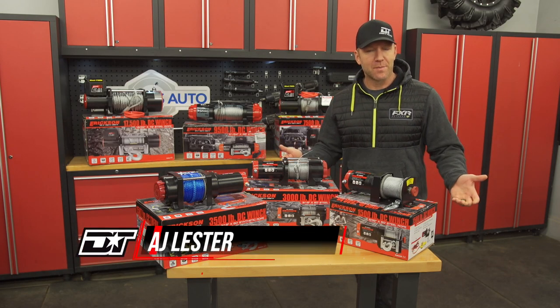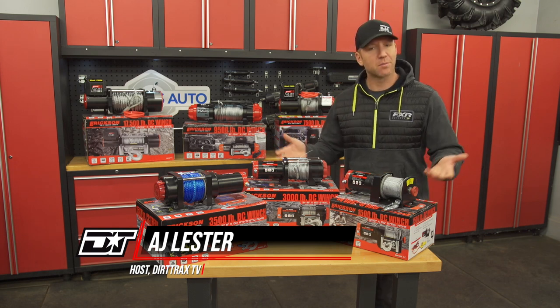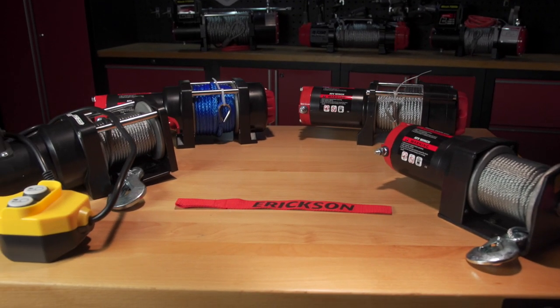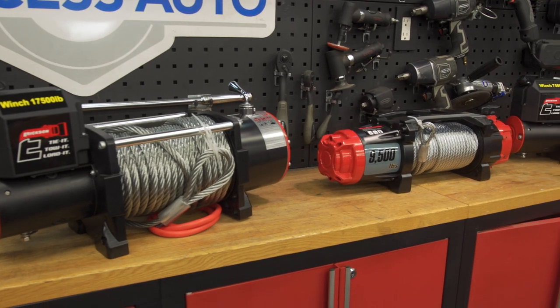It's always exciting to see new products come to market, and in the ever-popular winch category, Ericsson is bringing a huge lineup of winches exclusively to Princess Auto in Canada. When I say a massive lineup, I mean that physically as well, with offerings from 1,500 all the way up to 17,500 pounds.